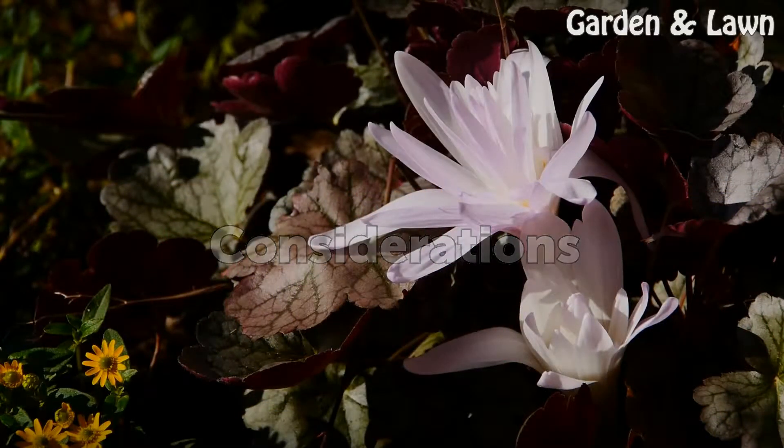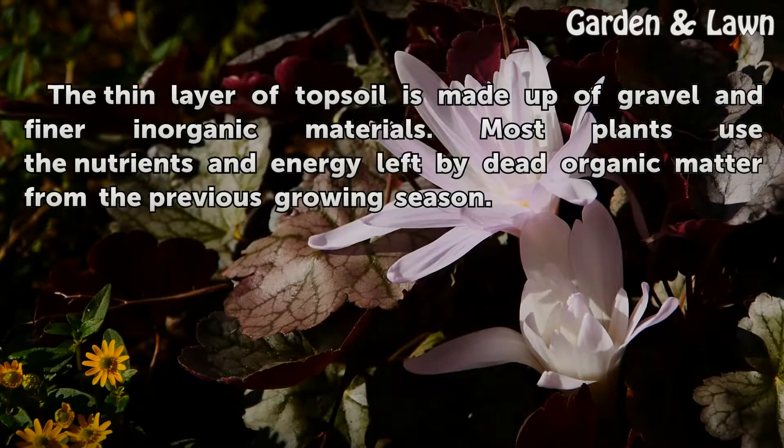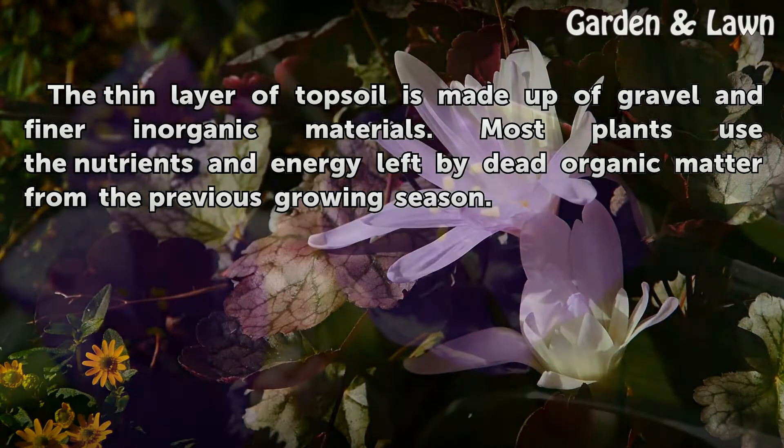Considerations. The thin layer of topsoil is made up of gravel and finer inorganic materials. Most plants use the nutrients and energy left by dead organic matter from the previous growing season.